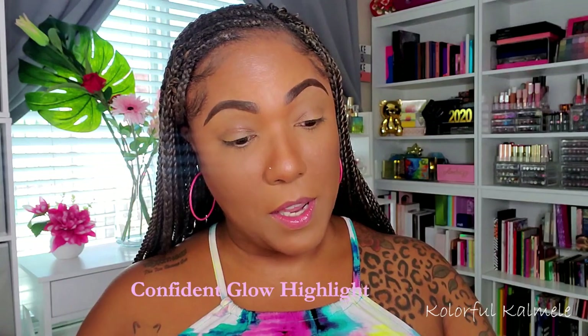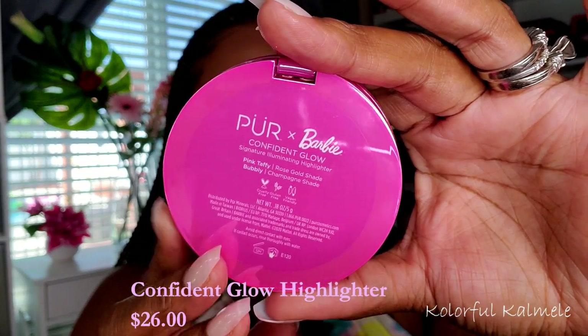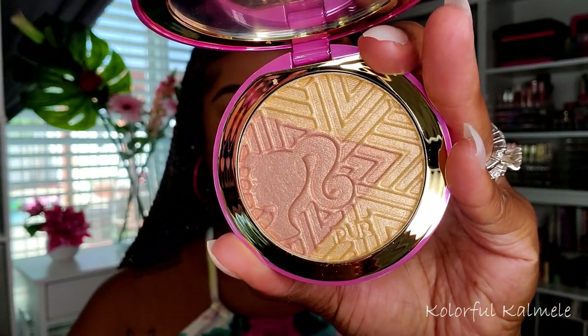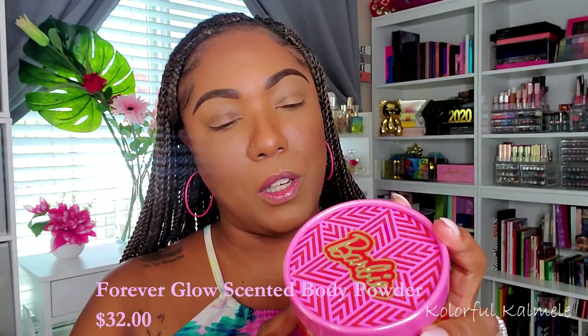I also picked up a highlighter called Confident Glow. The packaging is so pretty — I think I like it better than last year's. There's a mirror in the compact and gorgeous detailing inside with an imprint of the design from the packaging, including a cute little Barbie doll. I'm really curious how it's going to look on me and whether it'll be too light.